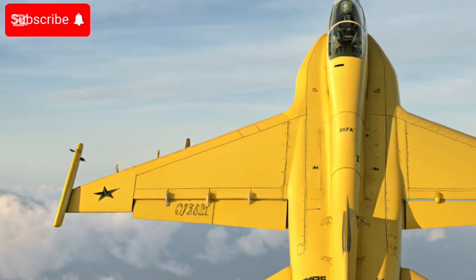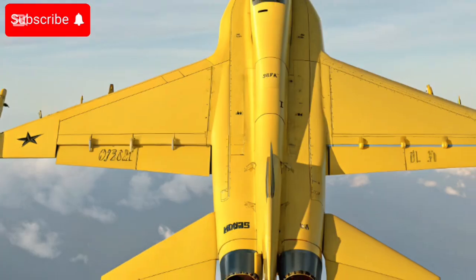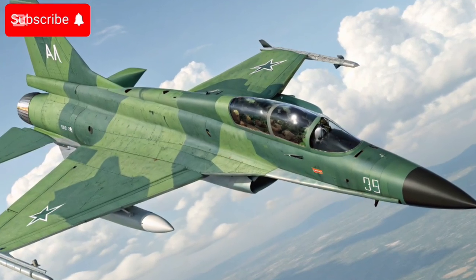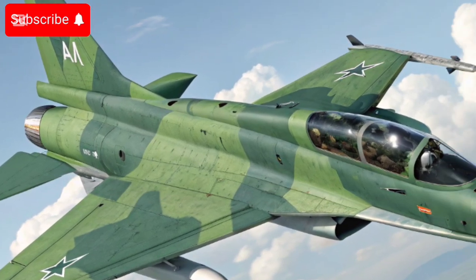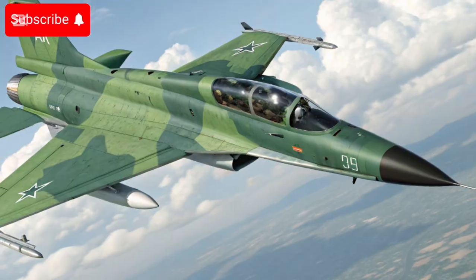The latest version, often called JF-17 Block 3 or JF-17C, has significantly enhanced features compared to earlier variants. Block 3 is fitted with an AESA radar — the Chinese KLJ-7A — which considerably improves its detection, tracking, and engagement range.